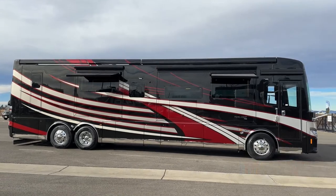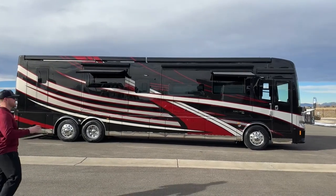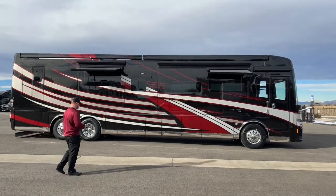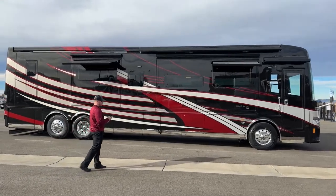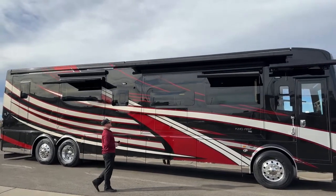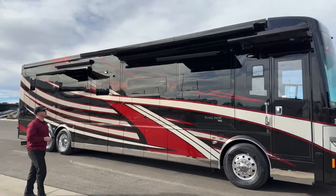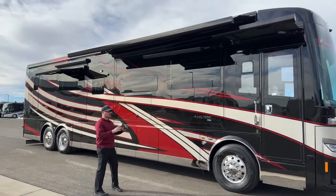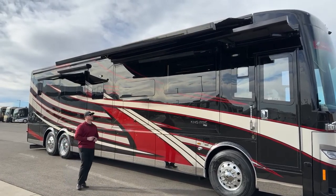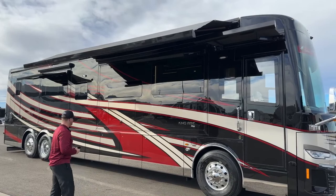Let's start with the exterior paint scheme — that's going to be the Merlot full body paint, very pretty, kind of vibrant red and black. For 2023 they toned down the graphics, so we don't get as many swirls as we used to. Now standard on the 2023 is the Gerard Nova awning package. With that Gerard awning package we get four window awnings on the 4531. They are a frameless awning with no frame or guide rails, and they have a wind sensor built in so if they start bouncing around too much in the wind they'll retract themselves to prevent damage.